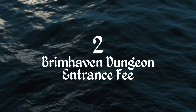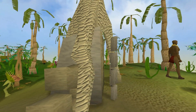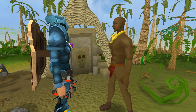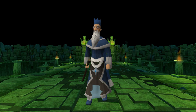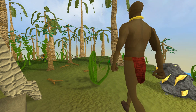Number 2: Brimhaven dungeon entrance fee. Every time you attempt to enter the Brimhaven dungeon, Sanibaj will ask you to pay 875 coins, and there's actually a reason behind this. The Wise Old Man actually traveled to Karamja and ventured down into Brimhaven dungeon, which few people at the time dared to enter. Afterwards, he advised the locals to charge any adventurer who wished to enter the dungeon, which is why you have to pay for entrance.